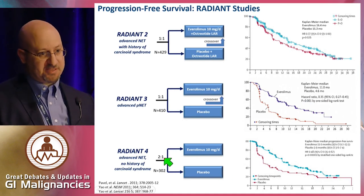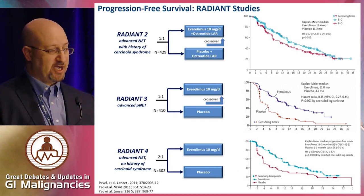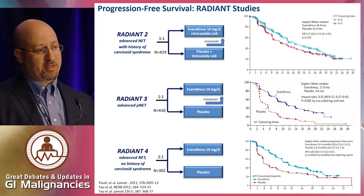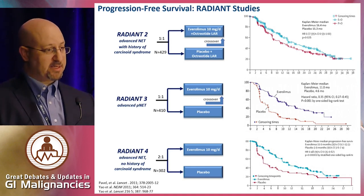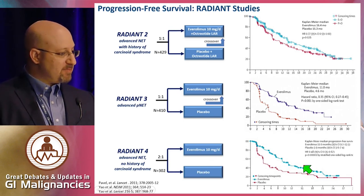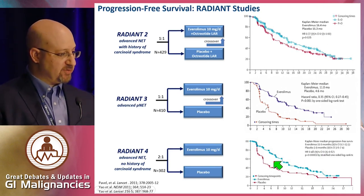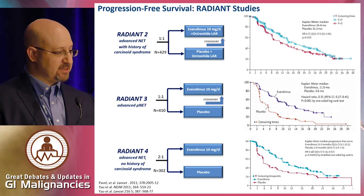RADIANT-4 looked at the last piece of the puzzle: patients with progressive non-functional, meaning not hormone-producing, neuroendocrine tumors of the GI tract and lungs — primarily a non-mid-gut study. It looked at a very heterogeneous population of lung NETs, gastroduodenal, and colorectal tumors. Concurrent somatostatin analogues were actually prohibited, and there was no crossover. The benefit was quite dramatic — hazard ratio of 0.48, highly statistically significant.